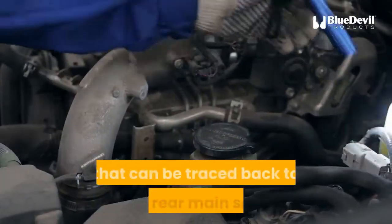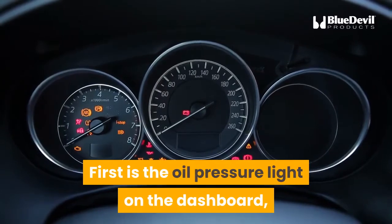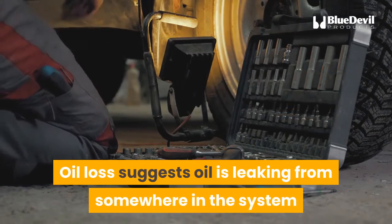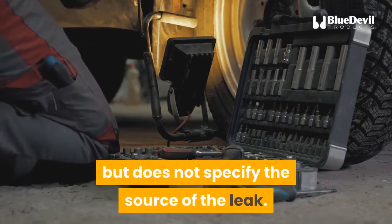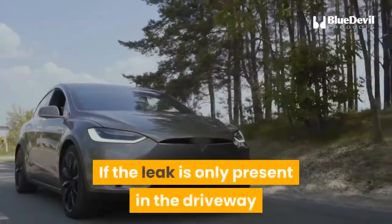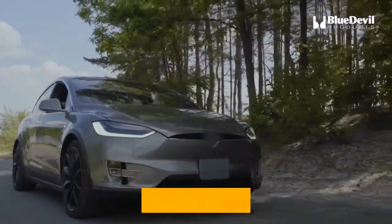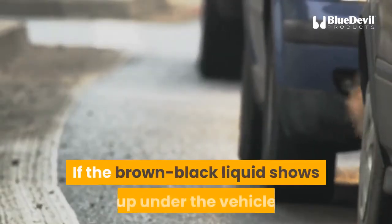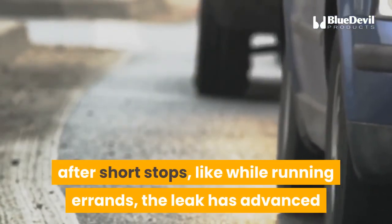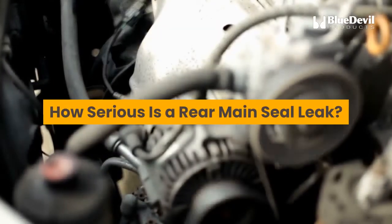How will you know your oil is leaking? There are two obvious symptoms traceable to the rear main seal. First is the oil pressure light on the dashboard, which indicates a loss of oil — though it does not specify the source of the leak. The second is the car leaking oil when parked. If the leak only appears in the driveway after overnight parking, it is in early stages. If the brown-black liquid appears after short stops, the leak has advanced and requires immediate attention.